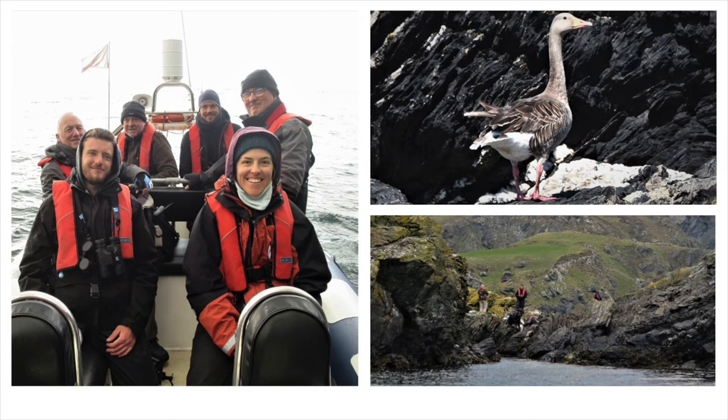One thing we did find on Kitterland, which was a little unusual, was a grey-legged goose. The bird was actually there for quite a long time, with a lot of evidence of it having been on Kitterland for a while and regular footage of it on the camera trap.